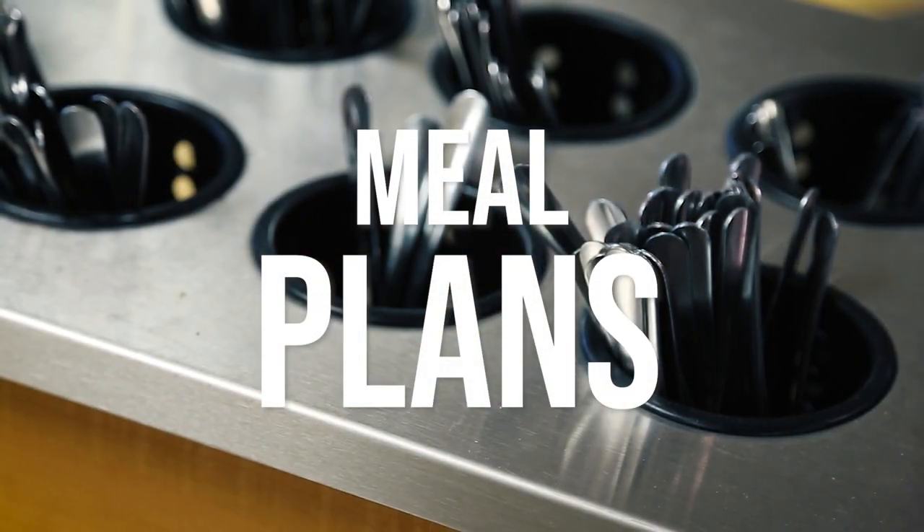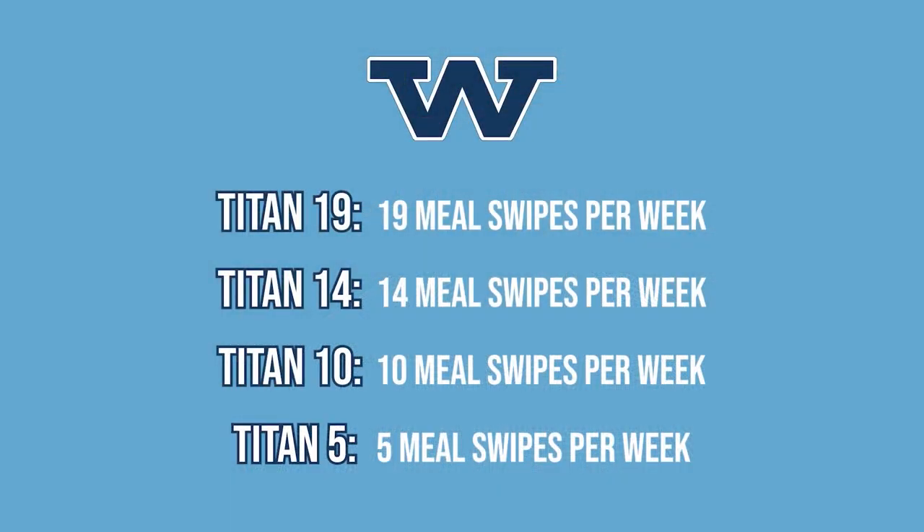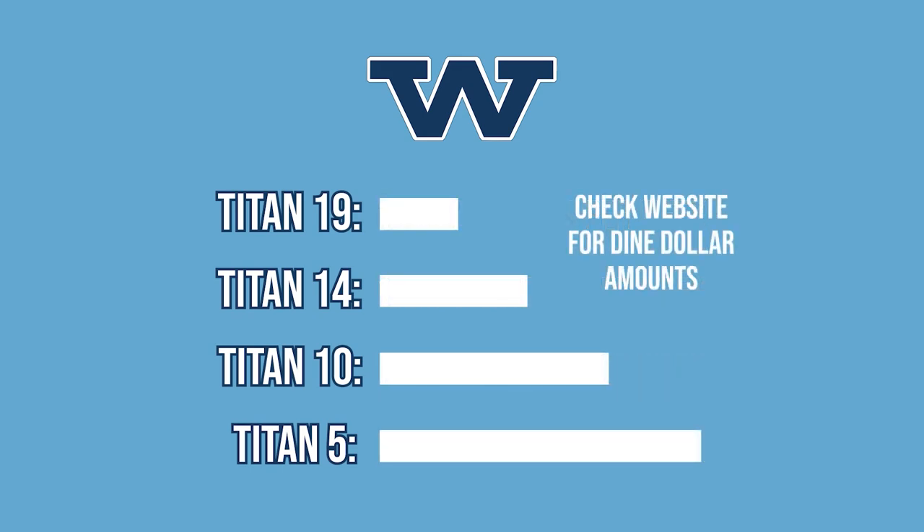We have a set of meal plans called the Titan plans. There are four different Titan plans: the Titan 19, the Titan 14, the Titan 10, and the Titan 5. Each of those contains a component of Dine Dollars that you can use in the Tub Food Court.